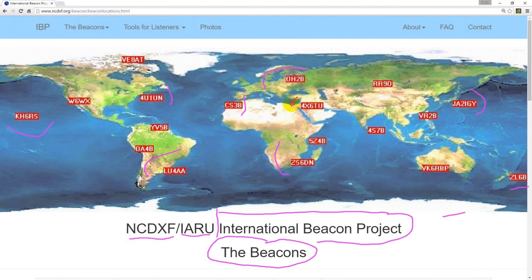If you can hear a beacon, you know the band is open to that area, and it might be a good time to call CQ DX down in the CW portion of the band. Or if the beacon is really strong, call CQ DX on single sideband up in the phone portion of the band. Of course, we never transmit on the beacon frequency itself.